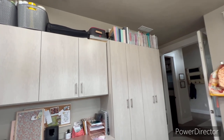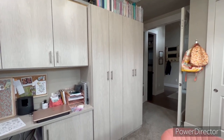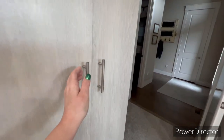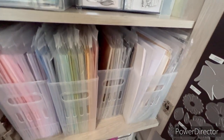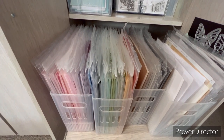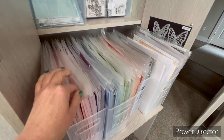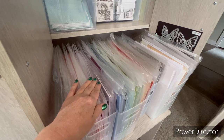That's a heat press for when I'm doing heat transfer vinyl for t-shirts, etc. These tall cabinets over here are where I keep paper products and stamps. I had them designed with shelves that pull out for my cardstock. I use these multi-purpose bins from the Container Store.